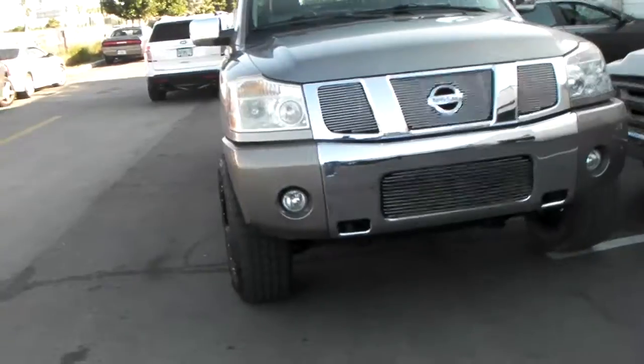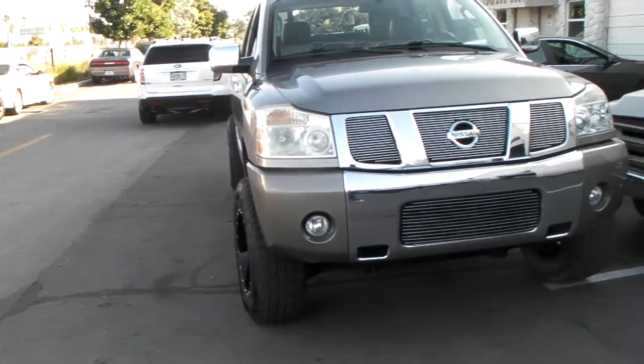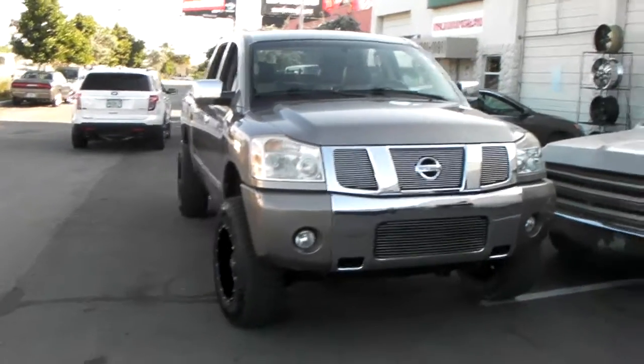This is just a 295-70-18. See how it pops out there in the back. Great looking wheel — great looking look for a lifted truck.